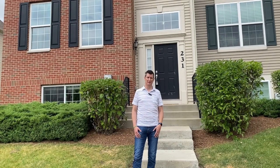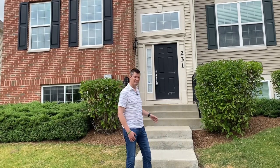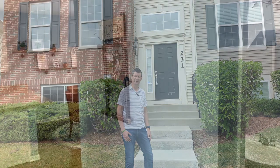Welcome to 231 Lionel Drive, Grey's Lake. Let's step inside this wonderful townhome and take a look.